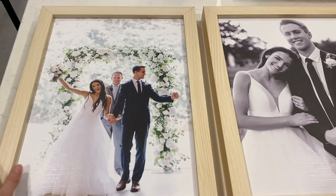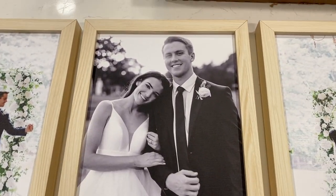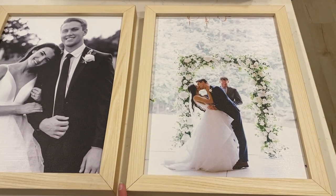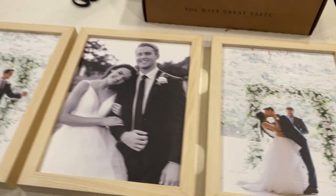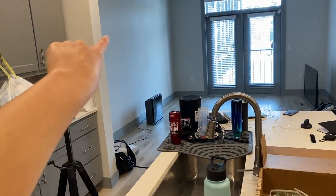I had ordered some new pictures - wedding pictures - anticipating the move and wanting to decorate. They just arrived, let's open them. Oh my gosh, I love them, they're so cute! I got the natural wood color frames, I think these are 12 by 16s - I got three of them. I'm thinking we'd hang them behind the couch on this wall somewhere.